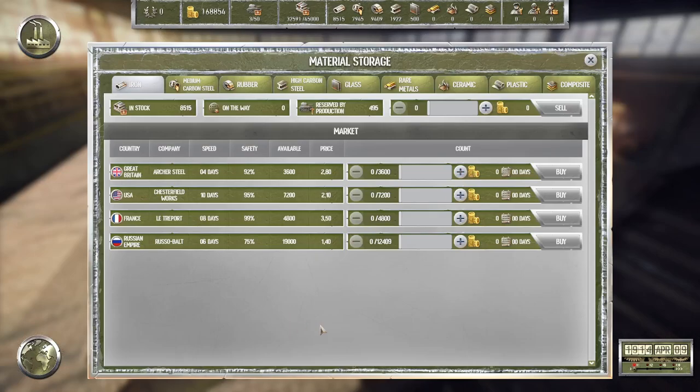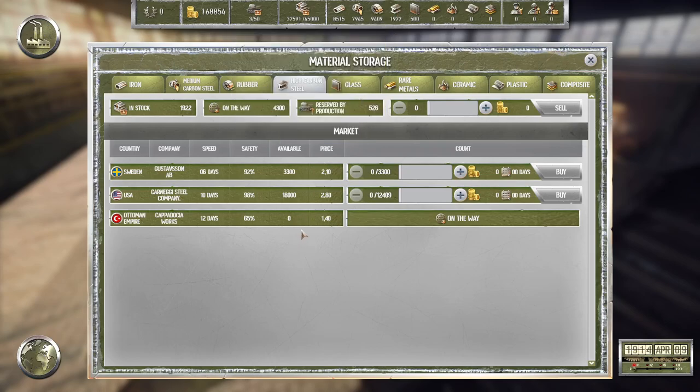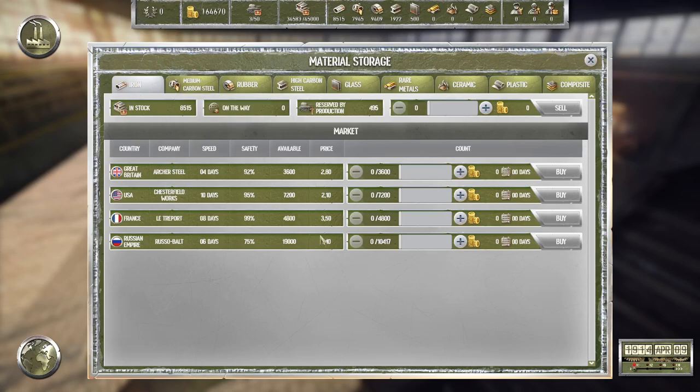We might want to order some materials because the prices went down. We have some high carbon steel on the way — 40, 300. I think we might want to order 2,000 more of that. Let's get some iron — put 25 on top of the price, so basically 140 plus 35 would be 175. The Russian Empire is the cheapest. We don't have that much space, but we are going to start a new production soon — so let's buy that.